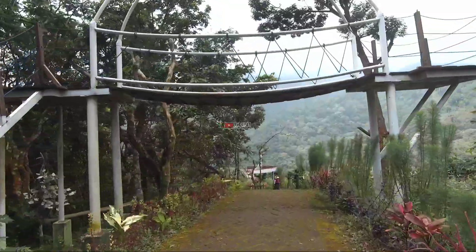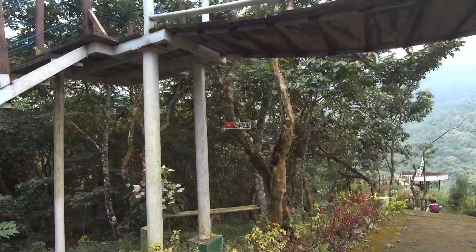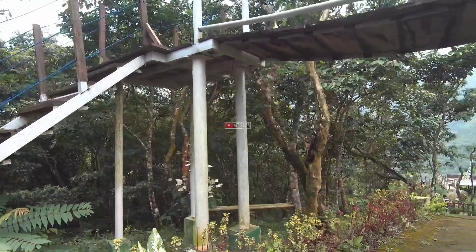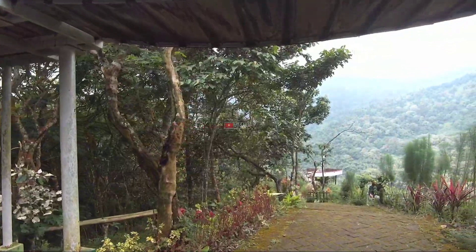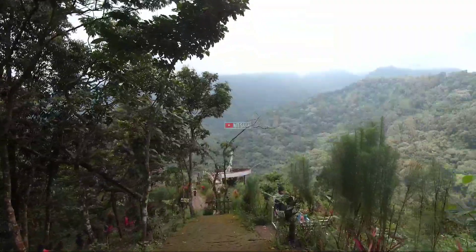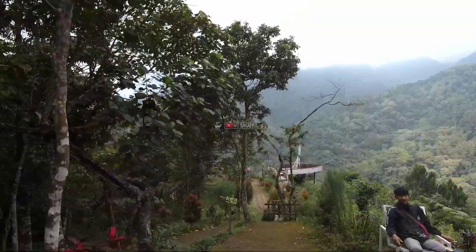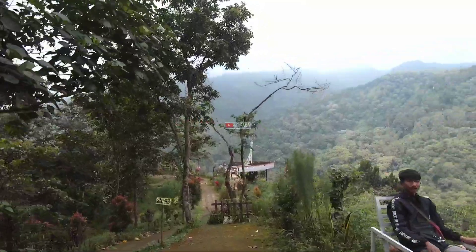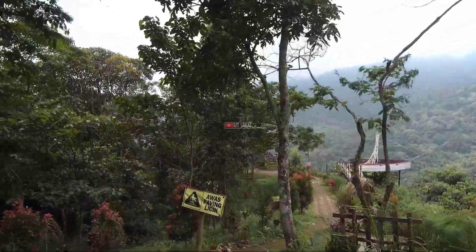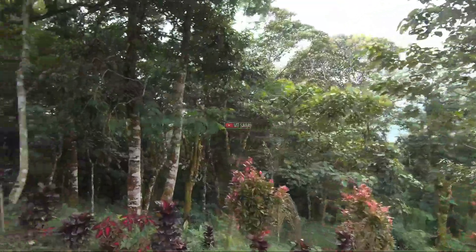Setelah melewati pendopo besar tadi, ini sudah area yang banyak disediakan spot-spot selfie, seperti yang kita lihat di depan ini. Di sebelah kanan itu sudah ada yang nongkrong, ada pasangan muda-mudi. Di depannya lagi itu ada replika kapal, jadi kita naik di atas dikit itu, kita bisa berfoto di situ. Sangat bagus sekali.